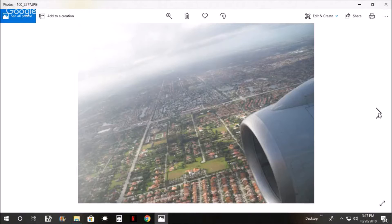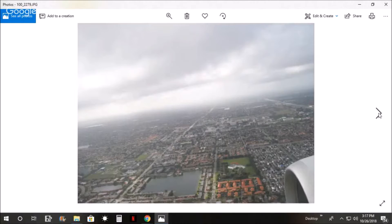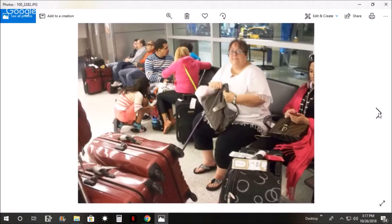And this is when we're coming into Miami, getting ready to land. Now we're at Miami airport in Florida waiting for the shuttle to take us to the cruise ship.